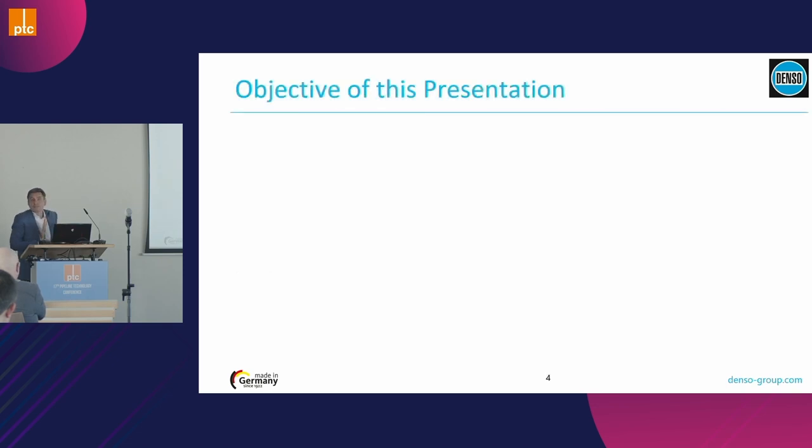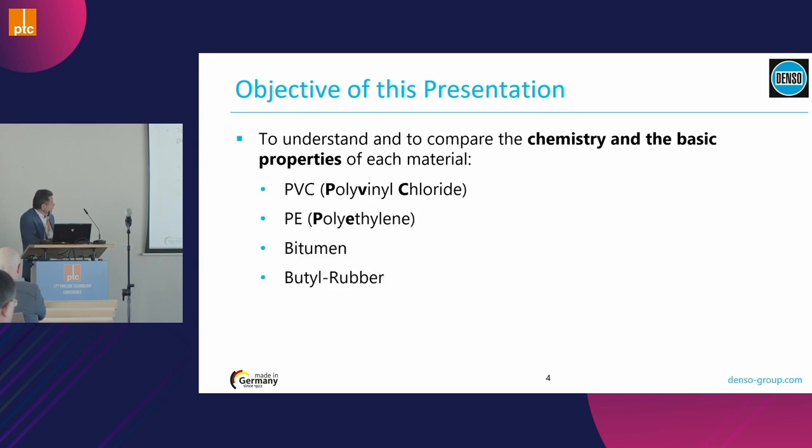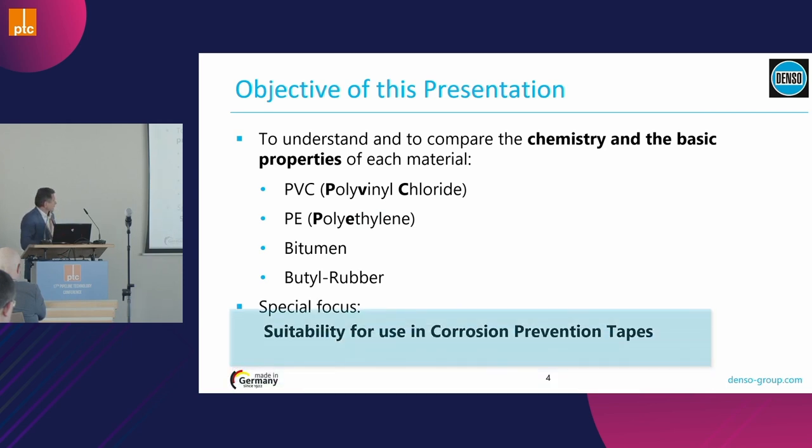So what is the objective of this presentation? We try to help you understand the chemistry and the basic properties and performance of each of the materials used to produce polymeric tapes. The focus is to check together which material is best suitable for polymeric tapes.